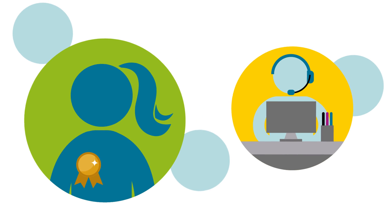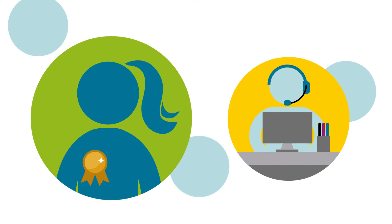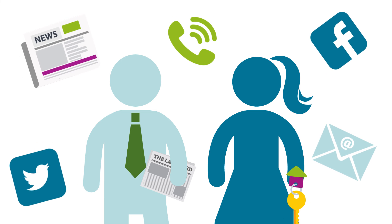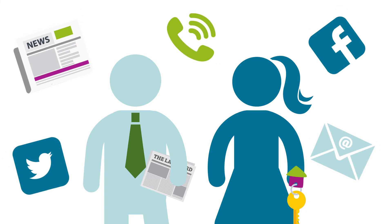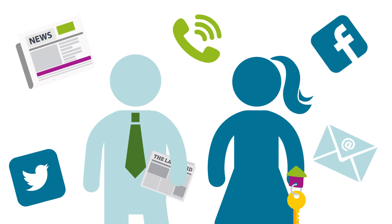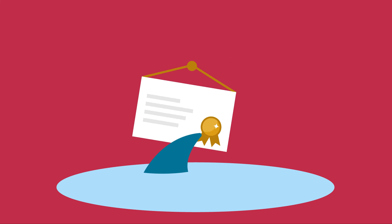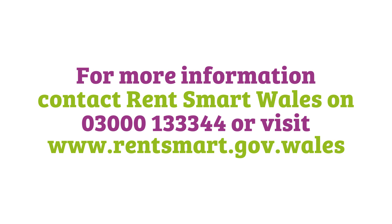RentSmart Wales is committed to improving standards in the private rented sector by ensuring that landlords and agents are well informed. Failure to comply with conditions puts a licence at risk. For more information, get in touch with RentSmart Wales.